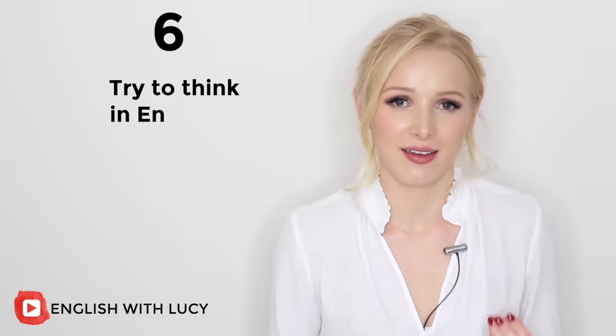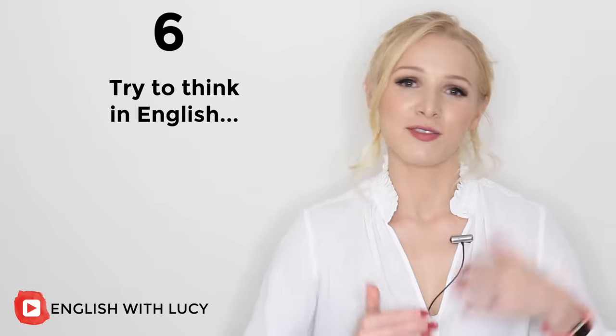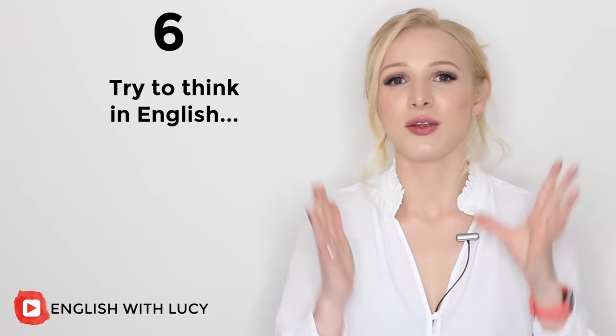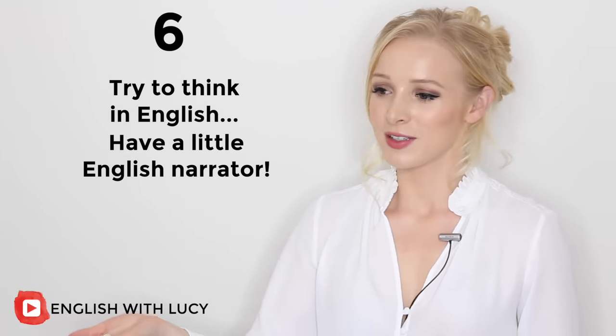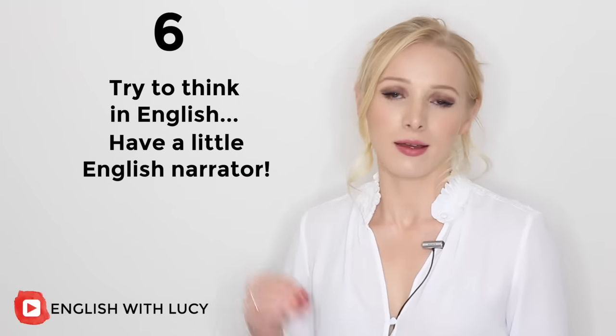Tip number six is to try and think in English. I have made an entire video about this topic — it's such a big topic. Some people find it very easy to think in English and some find it near impossible. If you want to be able to speak English fluently without even thinking, then you need to train yourself to think in English. A good way to start is to have a little English narrator in your head. Choose someone's voice that you like — I know a lot of people use Emma Watson's voice.